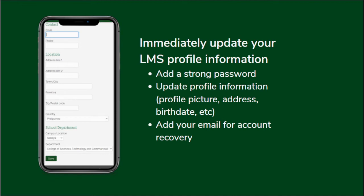Update your profile information. We also encourage you to add your email for account recovery.